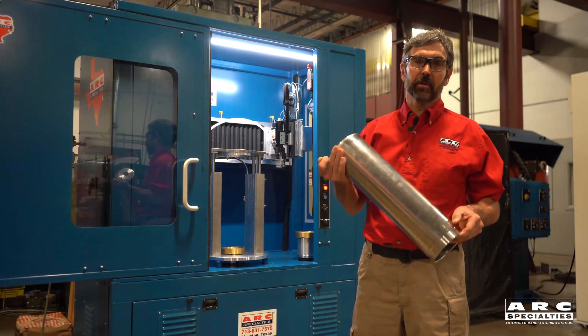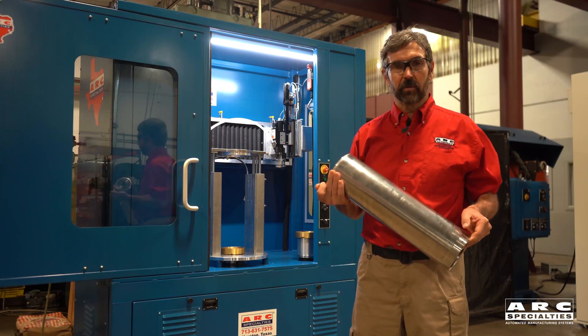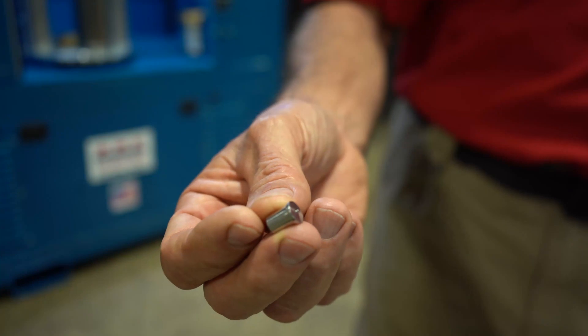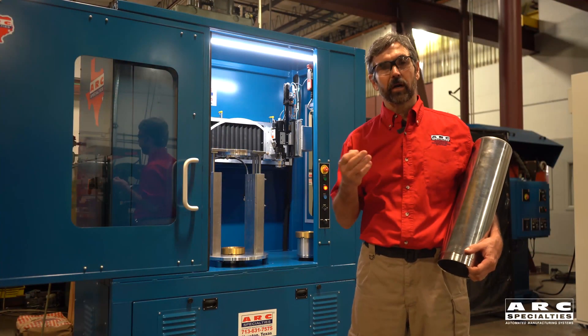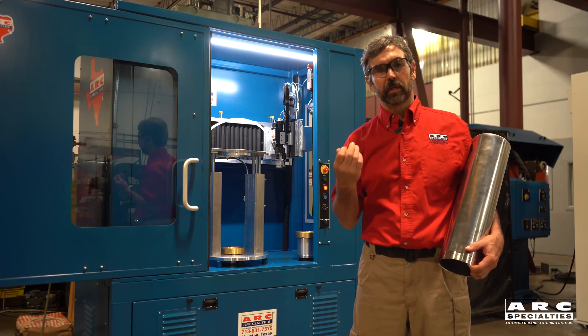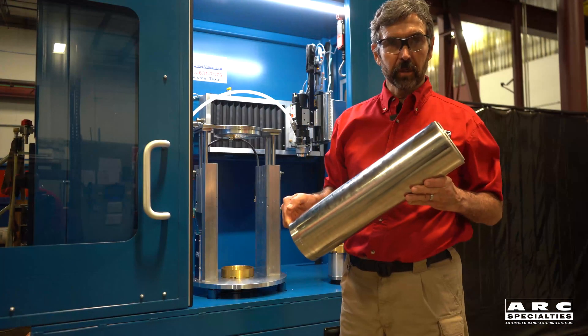Here's our second example: a food grade stainless cylinder. This is actually fabricated with some of our robots. But when it comes to welding the studs on the end using the drawn arc process, we chose to build a dedicated machine. Why? Because we don't need very many axes — we only have two axes to manipulate the welding system and one servoed axis for precision rotation.